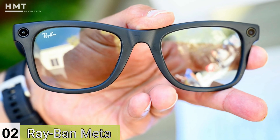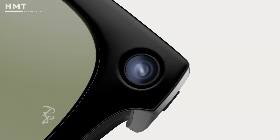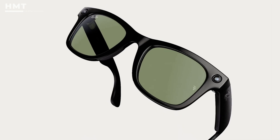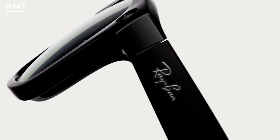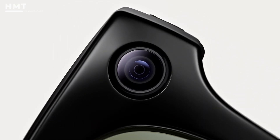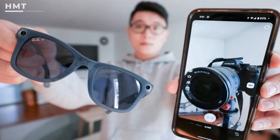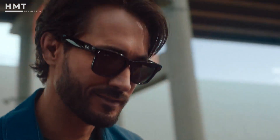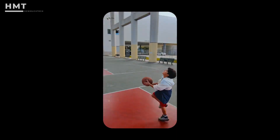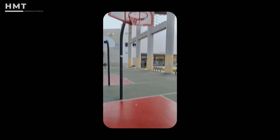Number 2: Ray-Ban Meta Smart Glasses. Blending fashion with functionality, the Ray-Ban Meta Smart Glasses are perfect for those who don't want their eyewear to look techy. These are designed to look just like classic Ray-Bans, but inside they pack some serious features: voice command capabilities, built-in cameras, open-ear speakers, and even the ability to livestream directly to Facebook or Instagram. Meta's AI assistant is responsive and context-aware, meaning you can ask for directions, take hands-free photos, or control music with just your voice.